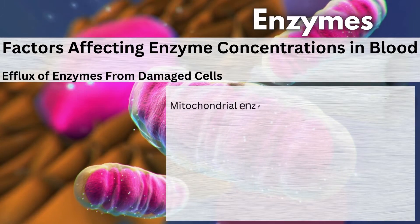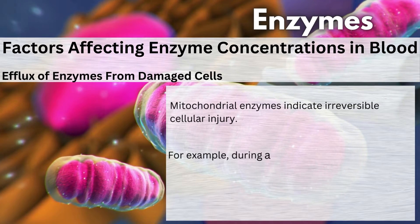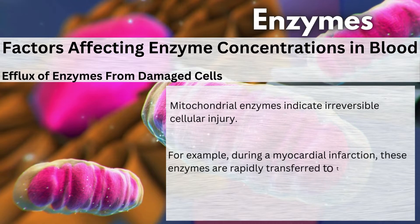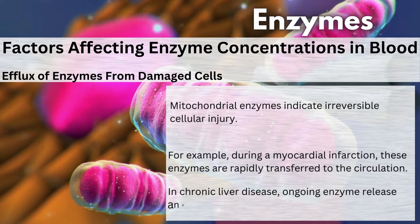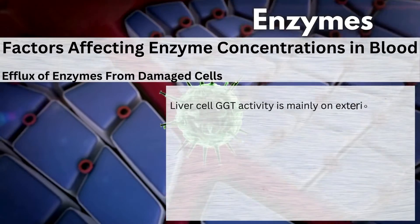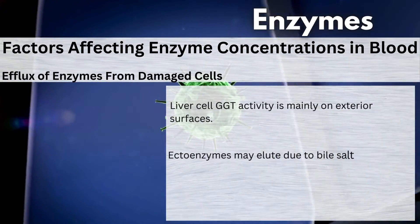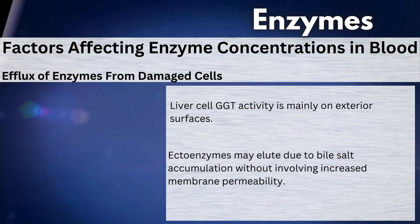Mitochondrial enzymes indicate irreversible cellular injury. For example, during a myocardial infarction, these enzymes are rapidly transferred to the circulation. In chronic liver disease, ongoing enzyme release and altered enzyme synthesis occur. Liver cell GGT activity is mainly on exterior surfaces. Ectoenzymes may elute due to bile salt accumulation without involving increased membrane permeability.